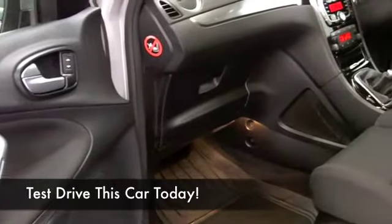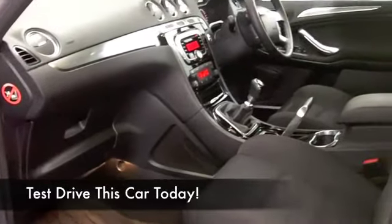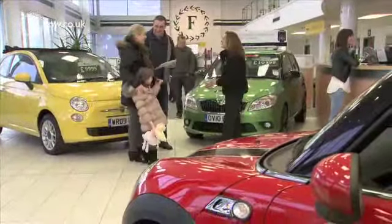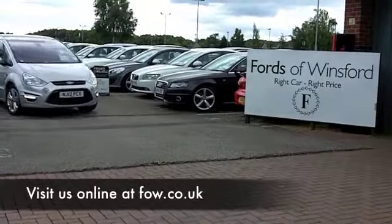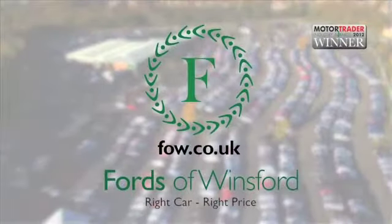Why not ring and reserve? We can hold this car for you for up to 48 hours with no deposit, no obligation, and you can come and have a test drive, see what you think. And if you want to part exchange your existing car or if you need finance, no problem. Come and discover this great car for yourself at Fords of Winsford.